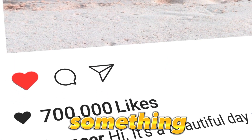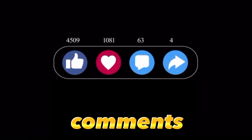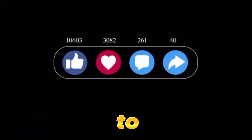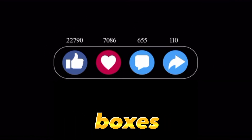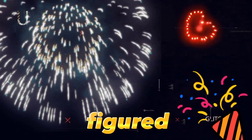Ask yourself: will users stop scrolling for this? Is it something they would want to share? Could it spark conversations in the comments? Is there enough substance for viewers to bookmark and come back to it later? If your content ticks all these boxes, congratulations — you've figured out the algorithm.